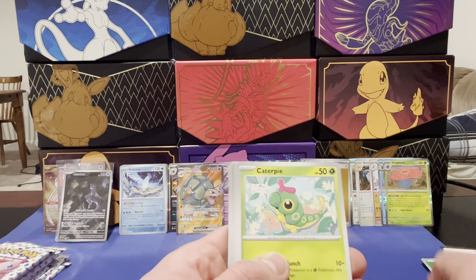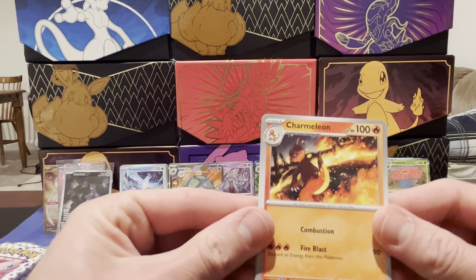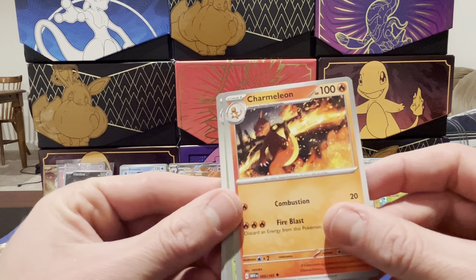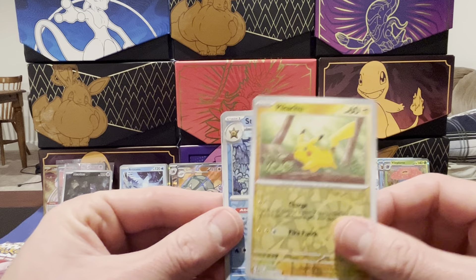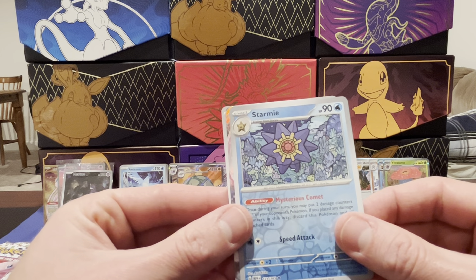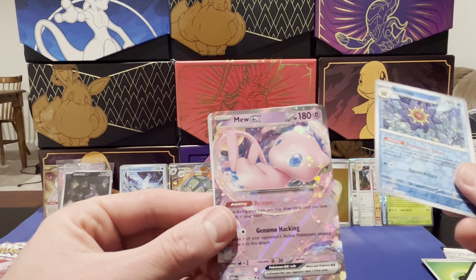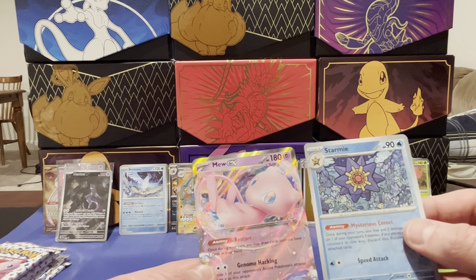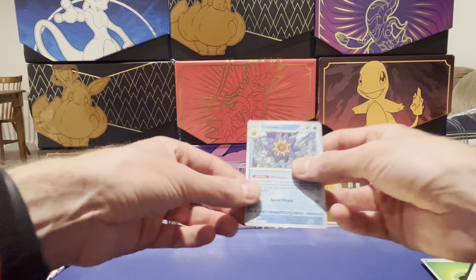Got a Magnemite, Caterpie, Eevee, Dome Fossil, Scyther — oh sick, that is awesome. Charmeleon, Parasect, Pikachu — first Pikachu. Reverse Starmie — that is a rare. Oh my gosh, oh my gosh — we got the Mew EX! Wow, and then the energy. Heck yes! That Starmie's pretty sick. That's exciting — three hits so far.